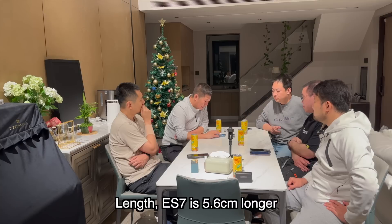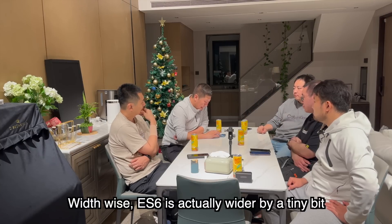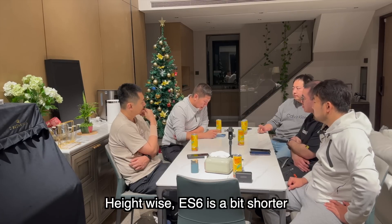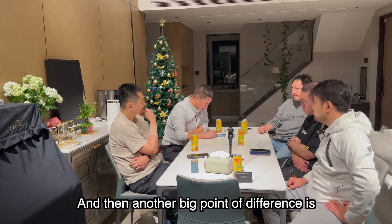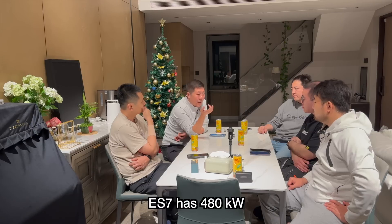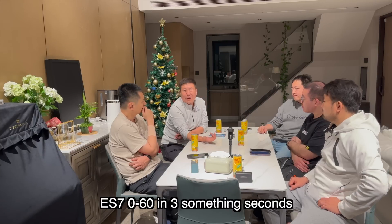目前看参数上，两个车在车身尺寸上有差异：轴距差了约45毫米，长度多了56毫米，但宽度ES7还窄了，ES6加宽了，好像也跟ET5似的。高度上ES6也稍微低一点。主要的数据差异在电机功率：一个是150+200=360千瓦，一个是480千瓦，反映到加速度值，一个是三秒多，一个是四秒多。